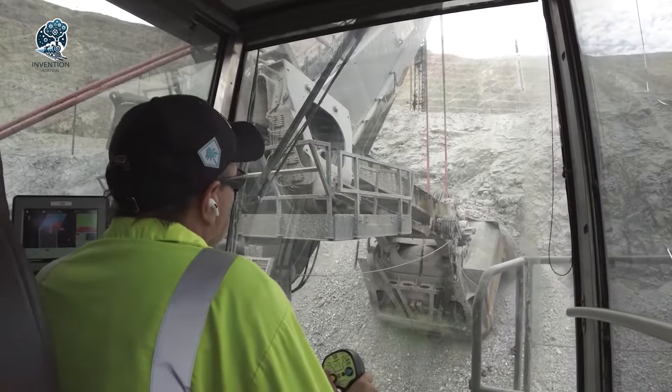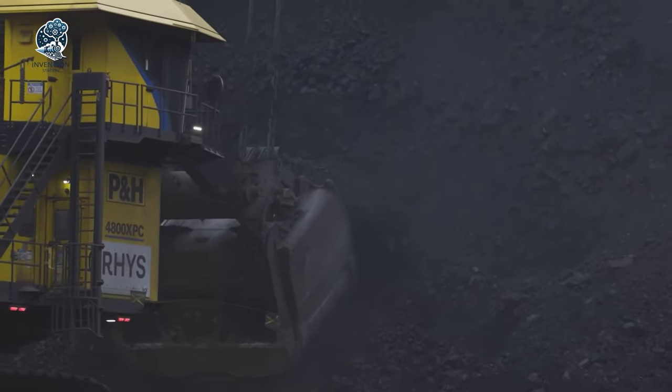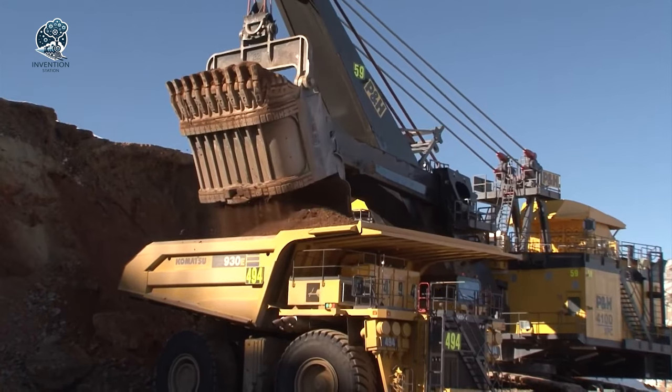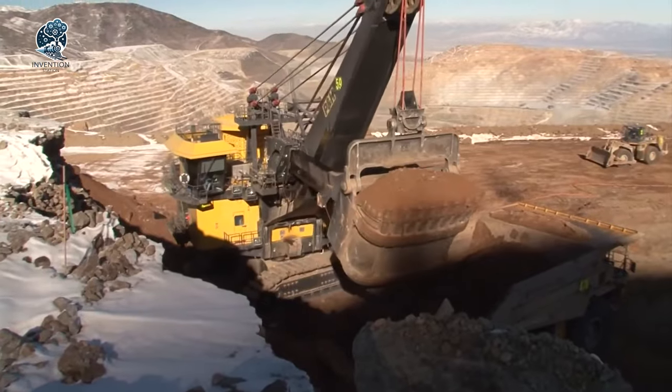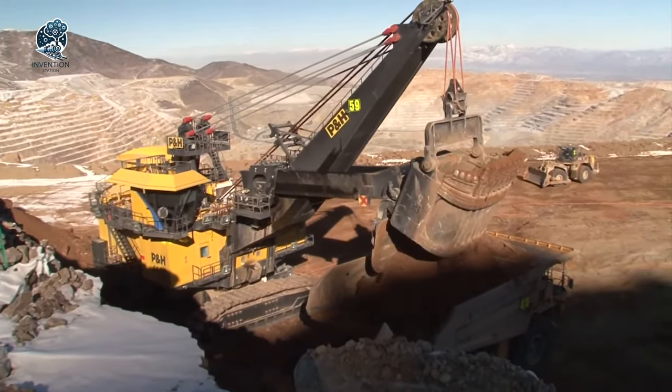However, it's not your average shovel, it's a mining juggernaut. Brace for impact as the P&H 4800 XPC electric rope shovel takes on the toughest loads, setting new standards in efficiency and power within the mining realm. This isn't just mining, it's a symphony of strength, where the P&H 4800 XPC takes center stage.